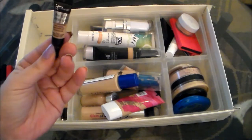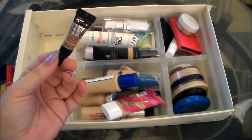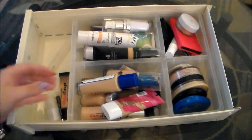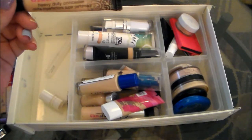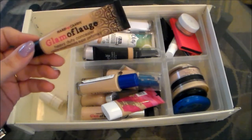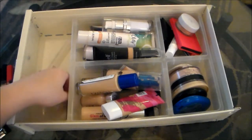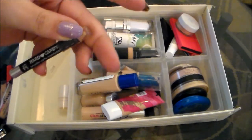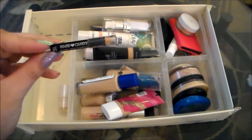This is the IT Cosmetics Bye Bye Under Eye Full Coverage Anti-Aging Waterproof Concealer. I love this. I got this in an Ipsy bag, and this is one of my favorite under eye concealers I've ever tried, so I'm definitely holding on to that. Along the same lines is the Hard Candy Glamouflage Heavy Duty Concealer. I feel like this is very similar to the IT Cosmetics Bye Bye Under Eye in that it's very full coverage — a little bit difficult to work with but very beautiful, so I'm holding on to that as well. However, the little Hard Candy pencil concealer that came with it I don't find useful, so I'm going to pass that along.